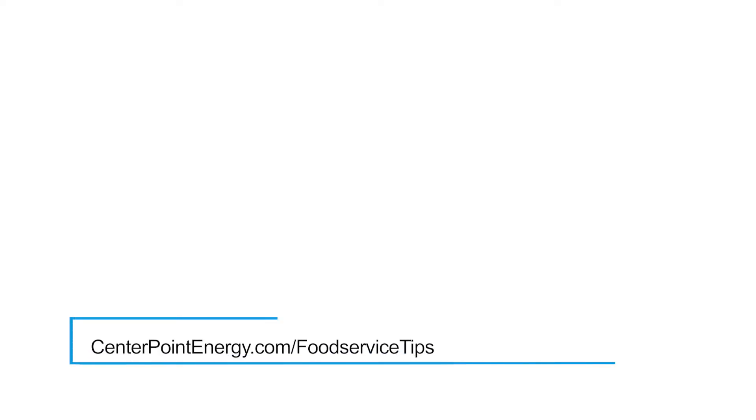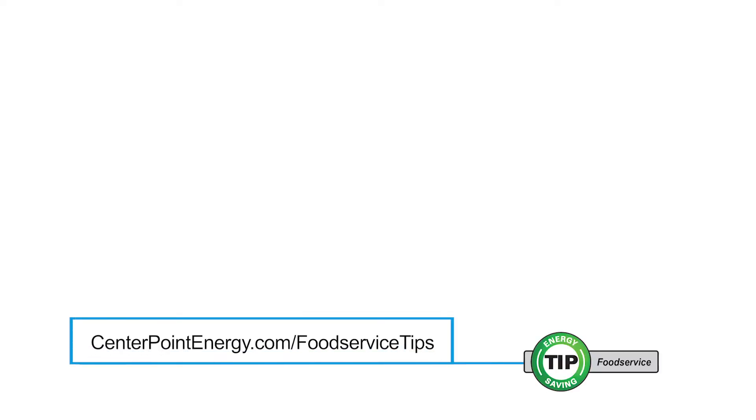For more energy saving tips, visit us at centerpointenergy.com/foodservicetips.